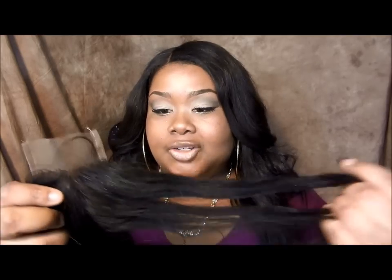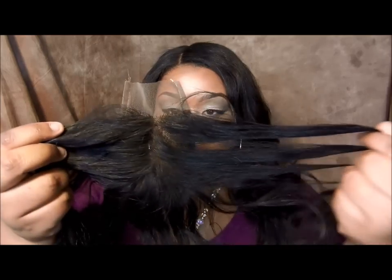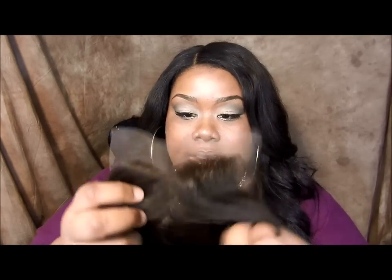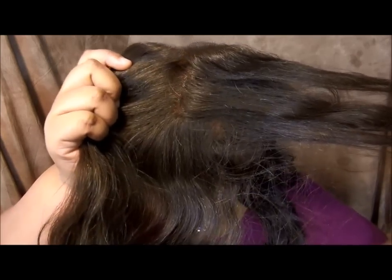Let me just show you guys what I have. I have three closures from them. I have this one here which is just like a regular wavy. The hair on this is extremely soft. They have really, really great densities. These — the knots are not bleached, but the densities on these are great.